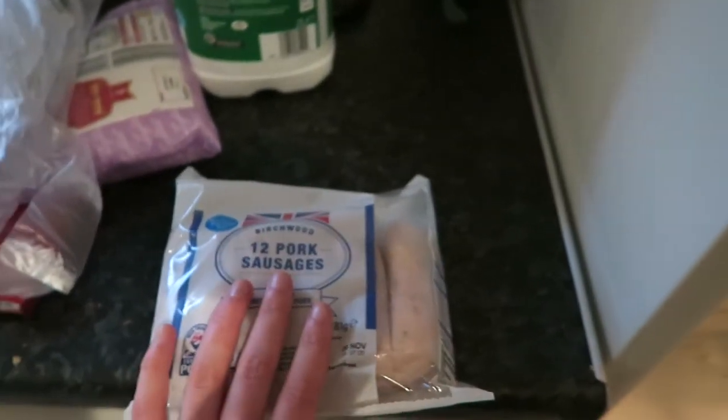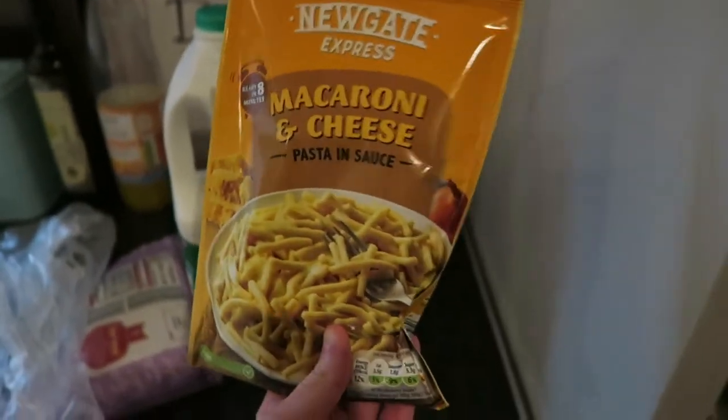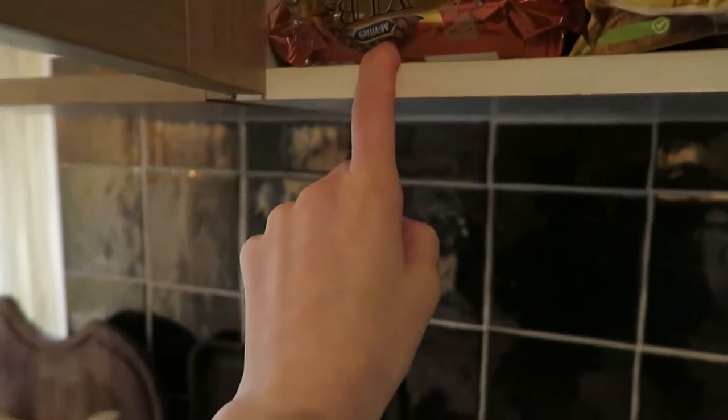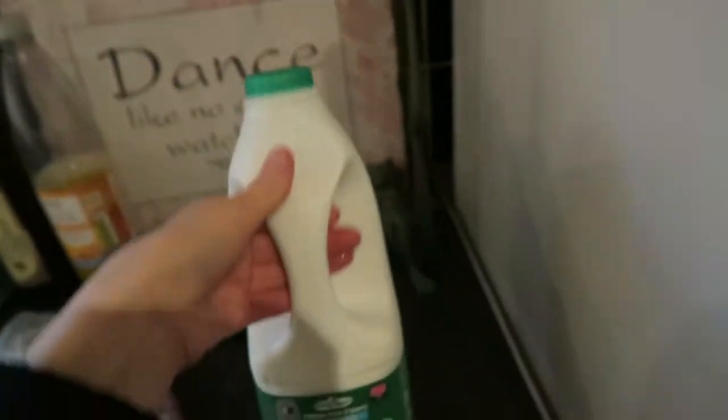I've got 12 pork sausages — I take a few out and freeze the rest for later in the week. Then peppers. I also have this macaroni pasta sauce for quick meals. These orange and caramel digestive biscuits are actually really nice. I get filtered milk, which lasts so much longer than normal milk.